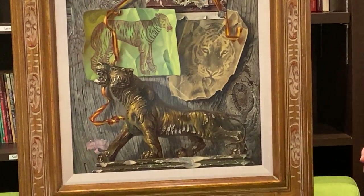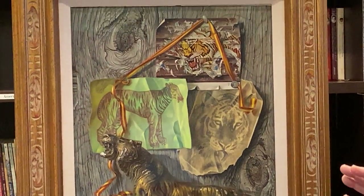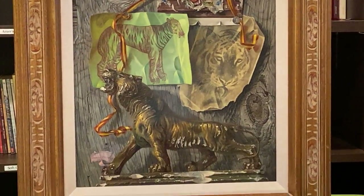It's oil-on-panel, 20 by 16 inches. Now, this doesn't look anything like Chicago, obviously, so he clearly changed his style.